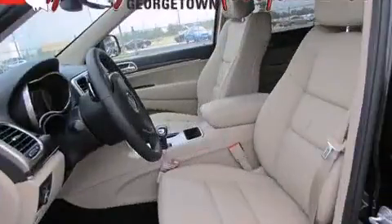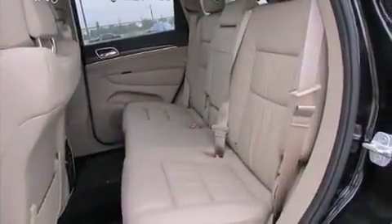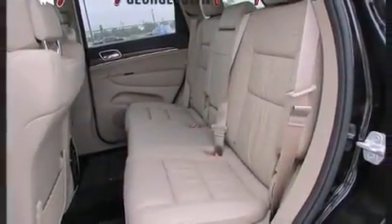Automatic dimming door mirrors, turn signal indicator mirrors, a power rear cargo door, and remote keyless entry.